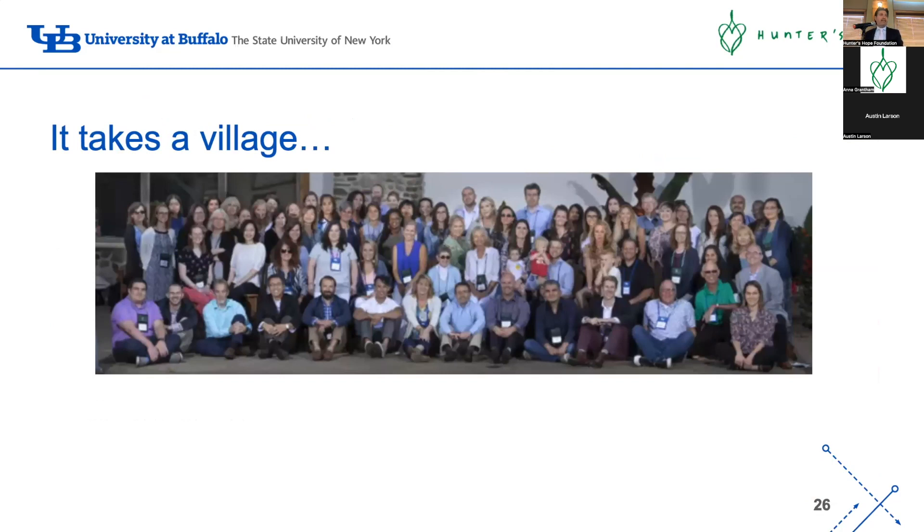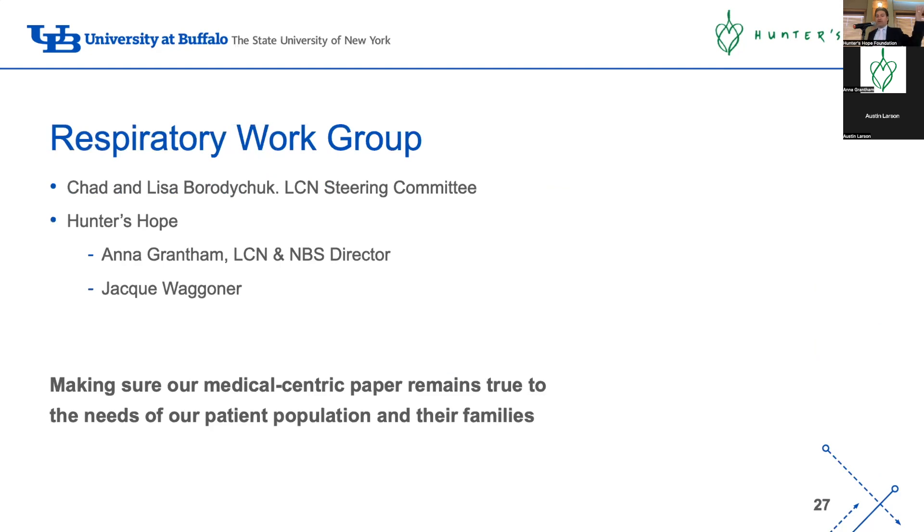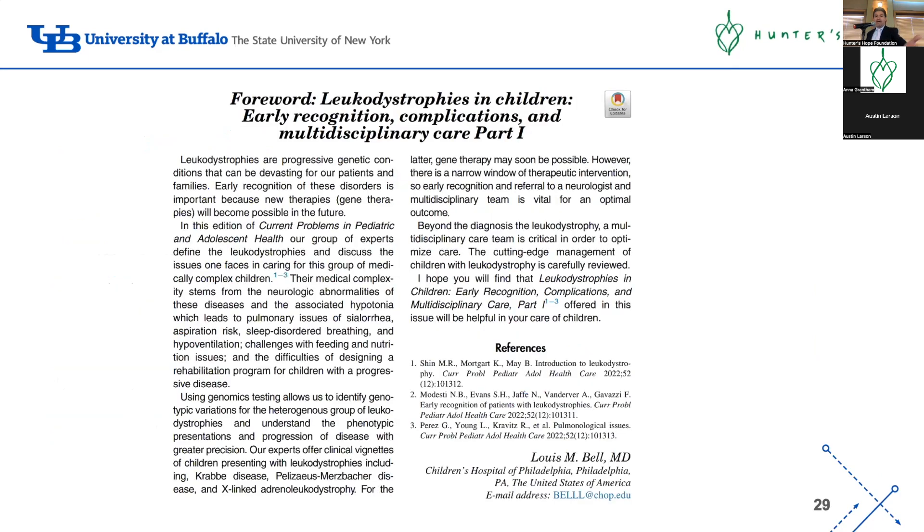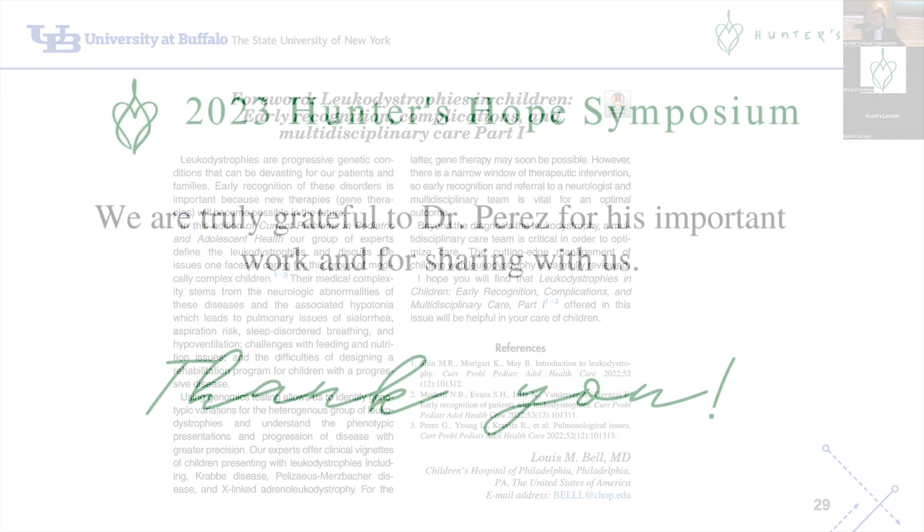It takes a village. I want to acknowledge Hunter's Hope for all of their support. Chad and Lisa started working with us in the first couple of meetings and were great in making sure we focused on the concerns families actually have, not what we thought they needed. Thanks also to Anna and Jackie for keeping us on our toes. This is the initial respiratory group and the recently published papers.